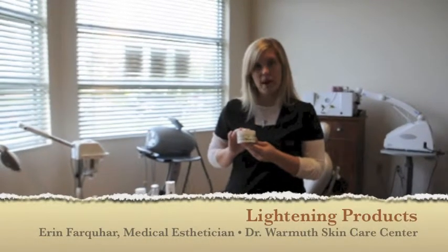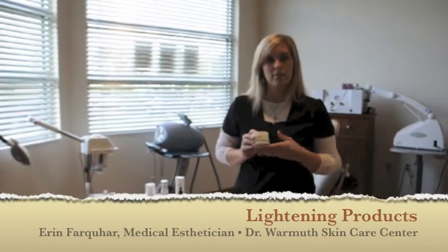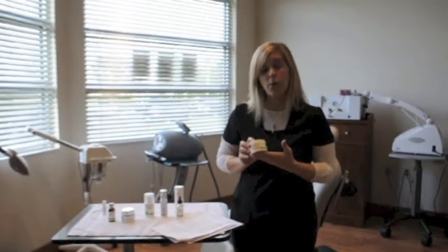These are our signature glow pads. Our glow pads are used to help lighten brown spots and for an anti-aging aspect in the skin. They work wonderful and can kind of be considered like a little at-home chemical peel that you can do for yourself. You put the product on,